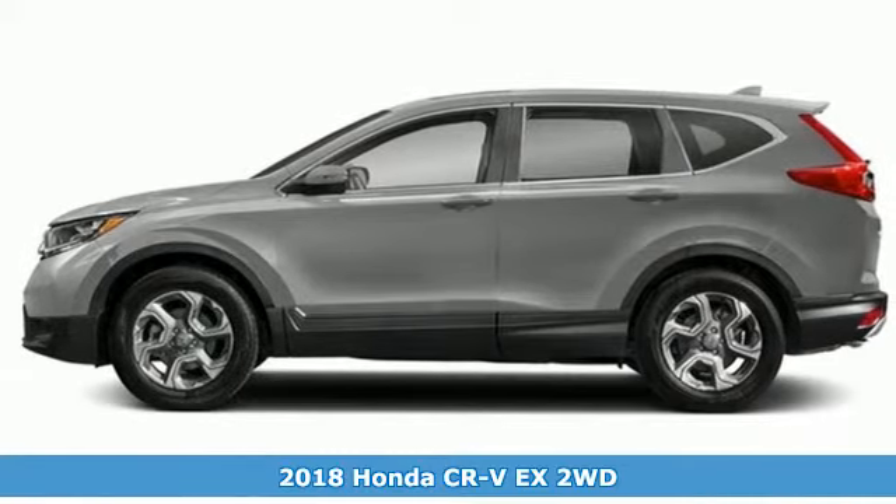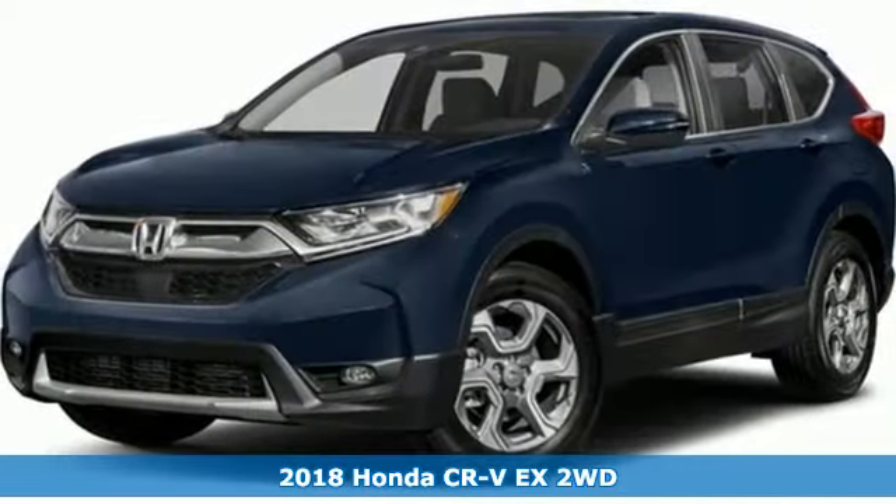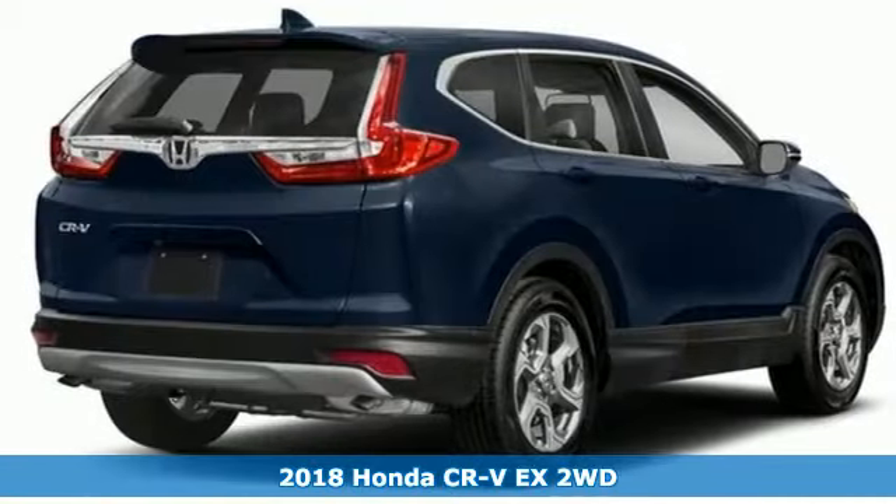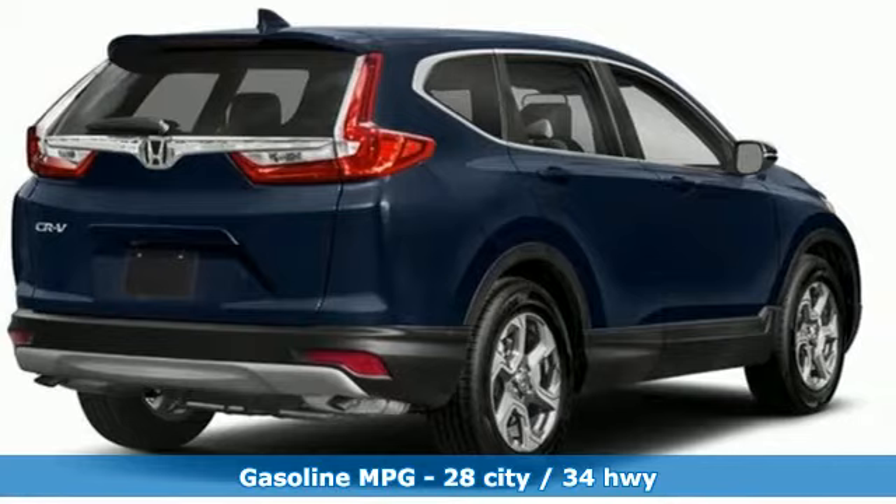It's a 2018 Honda CR-V. Capability without compromise isn't a dream, it's a CR-V. And with features like these, every drive's a pleasure.